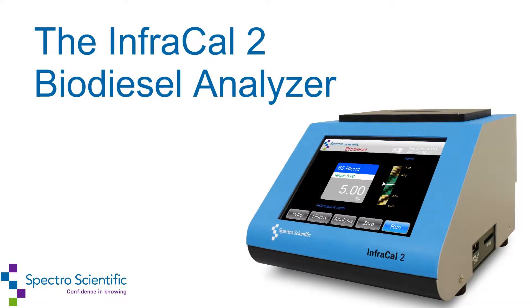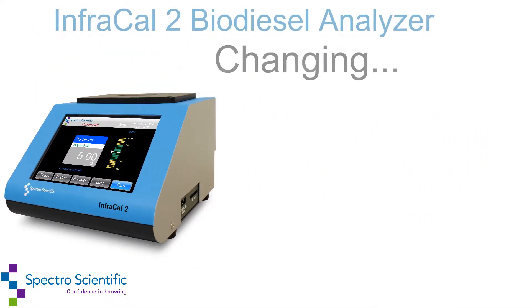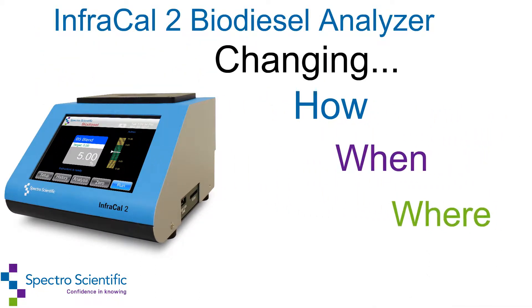SpectroScientific makes on-site measurements effortless with the InfraCal2 Portable Infrared Analyzer, changing how, when, and where you do your analytical testing.